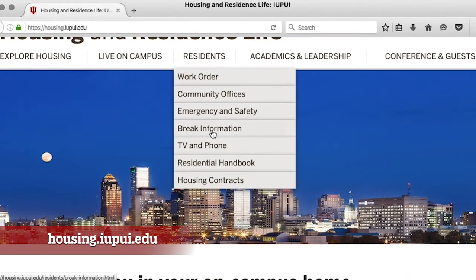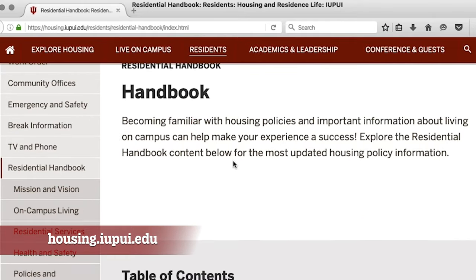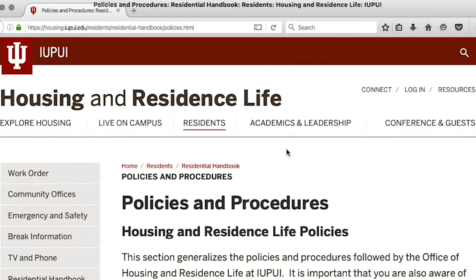To set yourself up for a successful experience on campus, become familiar with important housing policies and procedures by going to our website for our full residential handbook.